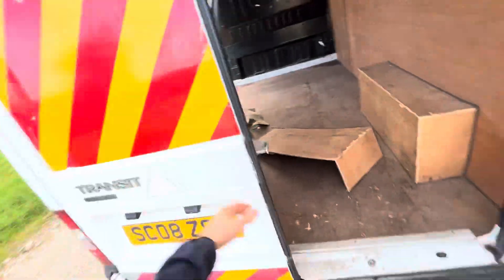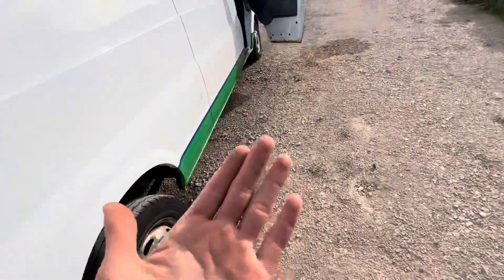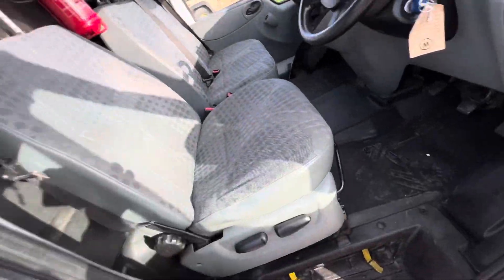Houston, we have a hole. All right, seats are good.